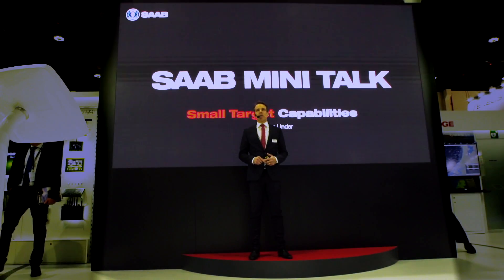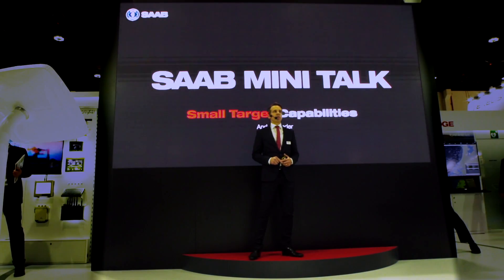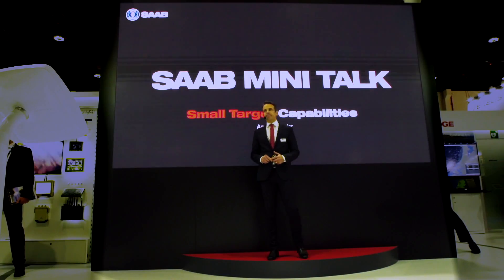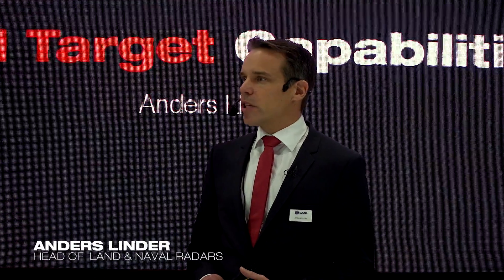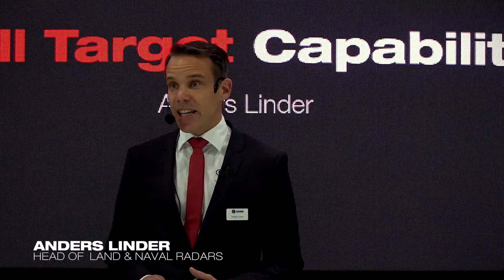Thanks for being here to listen about small targets. Small targets is a very important thing in the radar world today. When my children ask me what I do at work, I tell them that I work with finding needles in the haystack.